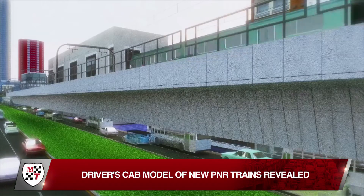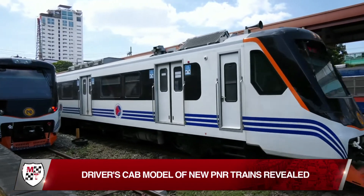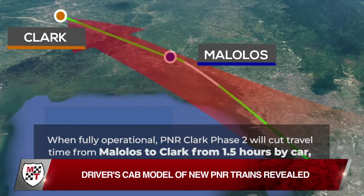Once the PNR Clark Phase I, part of the North-South Commuter Railway project, is completed and operational, trains can take passengers from Tutuban to Malolos in just 35 minutes.